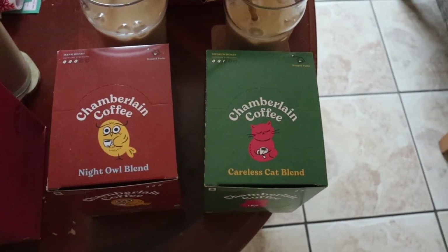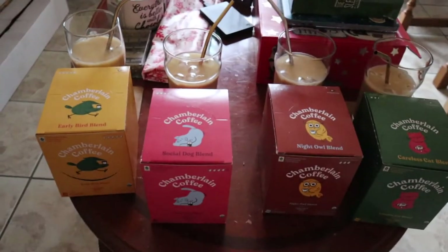Okie dokie — Early Bird one, Social Dog, Night Owl, and Curious Cat. So they're all lined up so I don't get confused. Cassie, do you want to be in it? Come here, come in. Yeah, there you go. Smile — you want camera? So we are gathered here today to taste Emma Chamberlain's Chamberlain Coffee brand. Look how cute these are — so colourful, so fun! I love it. I'm so impressed with the new packaging. I actually filmed a video when I got her first load of it.